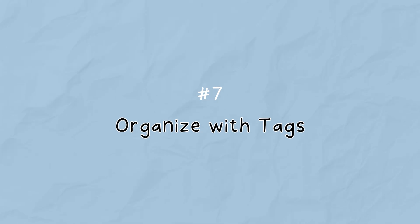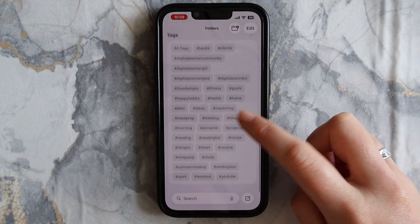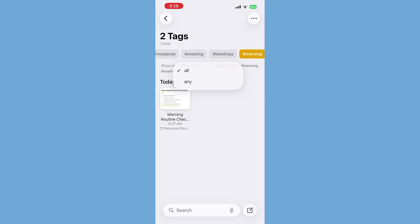Tags basically turn Notes into a mini productivity hub. Just type a hashtag anywhere — like #work, #recipes, or #ideas — and Notes automatically groups those together. Tap a tag at the bottom of the app to see every note with that tag. You can even filter for multiple tags. It's giving Notion vibes, but without the setup headache.